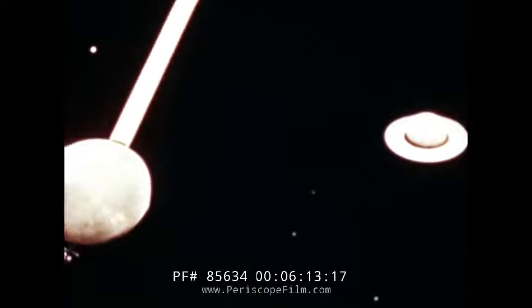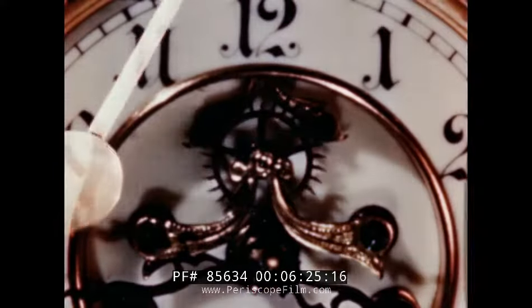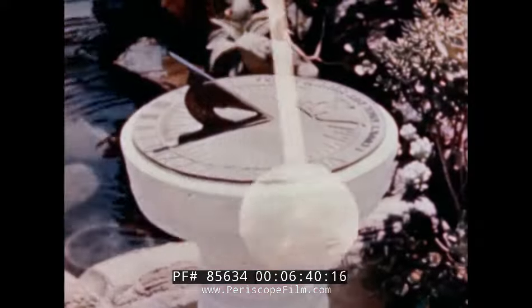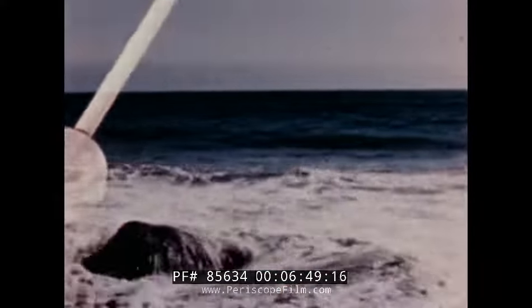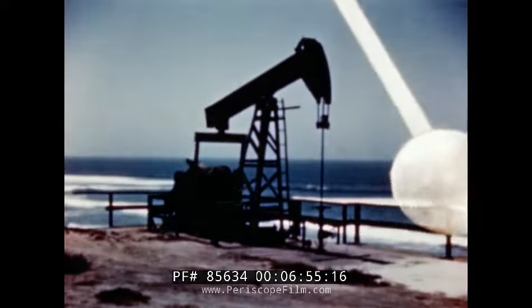Time — intangible, elusive time. Measured in years by the broad movement of planets. Measured in seconds by the inventions of man. Seconds — tiny fragments of time marching single file down through the ages, writing the pages of history as they pass in review. 60 seconds every minute. 3,600 seconds every hour. 86,400 seconds every day. And with the fleeting life of each and every second, more than four thousand gallons of oil are brought up from the earth.